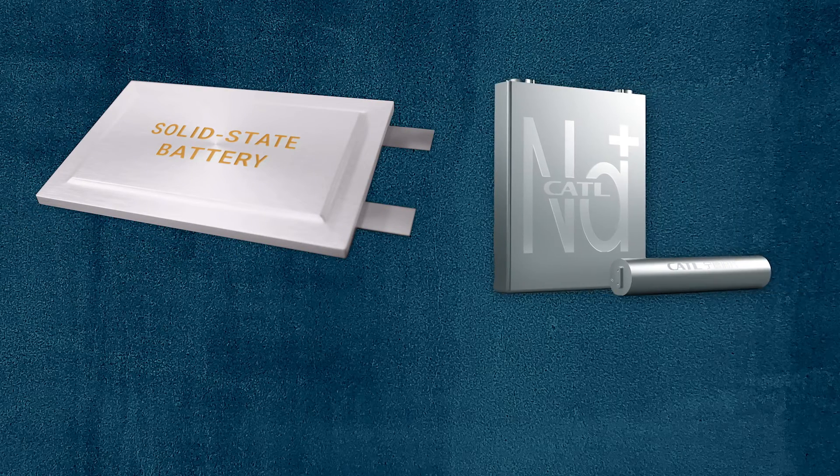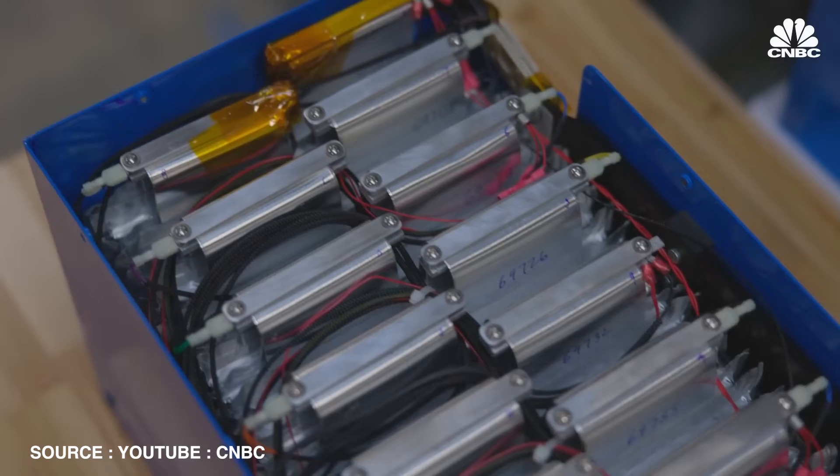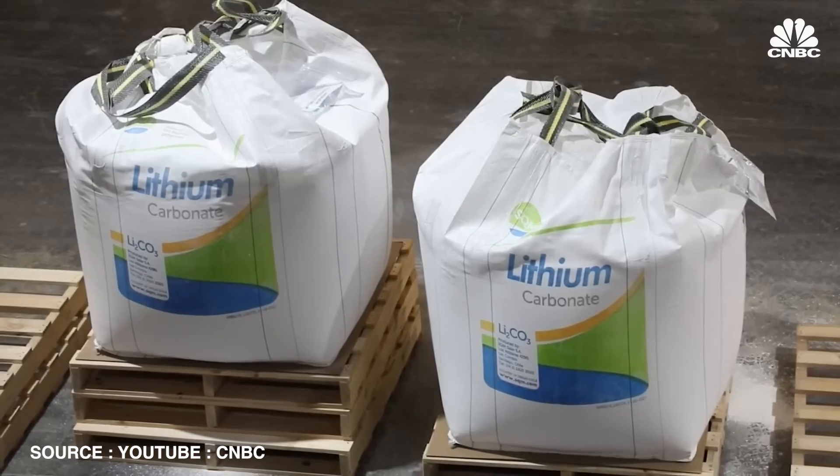While lithium-ion batteries dominate the market, alternatives are being developed to address some of their limitations. These alternatives include solid-state batteries, sodium-ion batteries, and lithium-sulfur batteries. Solid-state batteries, which use a solid electrolyte instead of a liquid one, promise higher energy density and improved safety. Sodium-ion batteries, which use more abundant and less expensive sodium instead of lithium, are gaining attention for their potential in large-scale energy storage. Lithium-sulfur batteries offer a higher theoretical energy density than lithium-ion batteries, but face challenges with cycle life and stability.